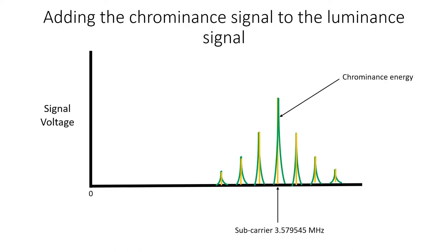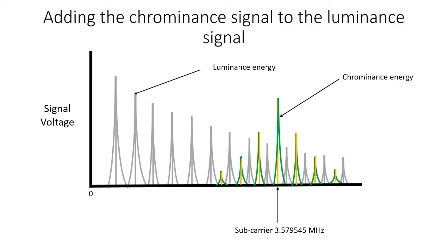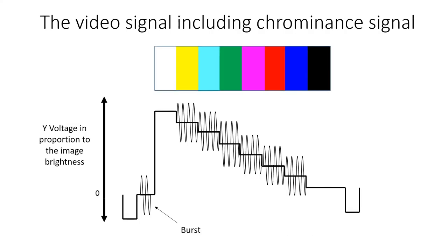The chrominance signal spectrum is shown here with the sidebands either side of the subcarrier frequency, and the harmonics of the line frequency. When the chrominance signal is added to the luminance signal, the colour signal energy is interleaved with the luminance energy as shown. By this technique, the colour signal can be transmitted in the same bandwidth as the monochrome luminance signal without interfering with it. A short burst of unmodulated carrier signal is added between the line sync pulse and the beginning of the video signal, to provide a reference carrier signal so that the carrier can later be reconstituted in the TV receiver.